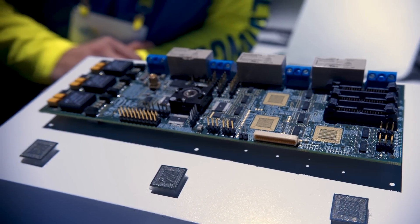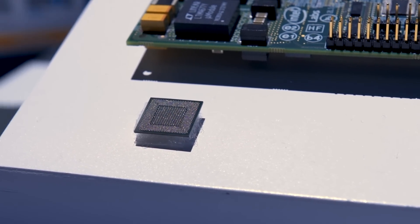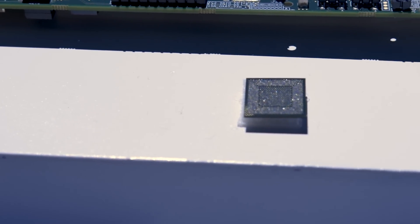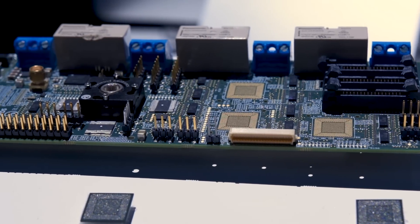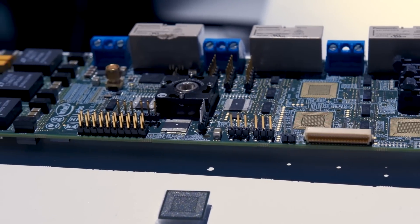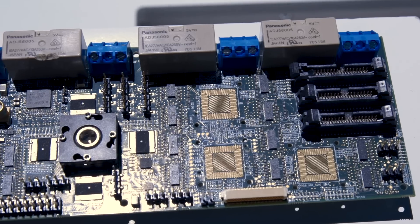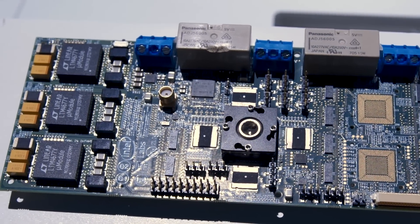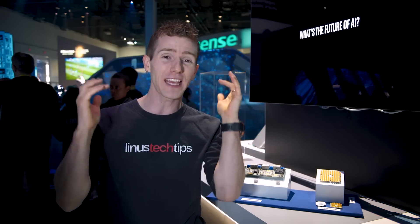Next to it, we've got their neuromorphic Loihi chip. This little tiny chip right here under the board has 128 cores, of which only three are conventional CPUs — the rest are other types of processors. Four of these chips fit on this board right here.